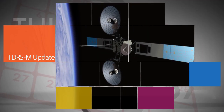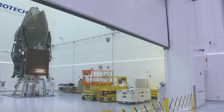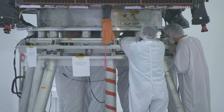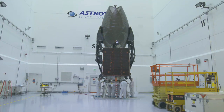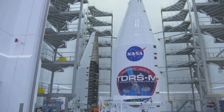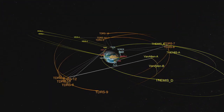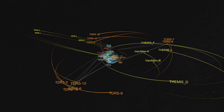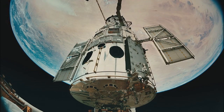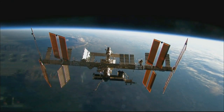The damaged Omni-S-band antenna on our tracking and data relay satellite, TDRS-M, has been successfully replaced at Astrotech Space Operations near the Kennedy Space Center in Florida. Processing has resumed and the new target launch date is no earlier than Aug. 18 from Cape Canaveral Air Force Station. TDRS-M will join the fleet of Earth-orbiting satellites providing near-constant communication between the ground and spacecraft – such as the Hubble Telescope and the International Space Station – as part of the Space Network.